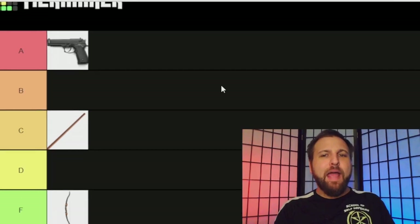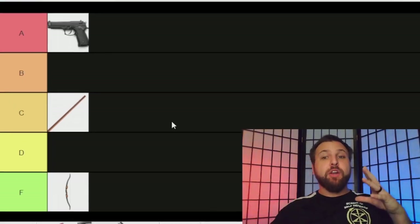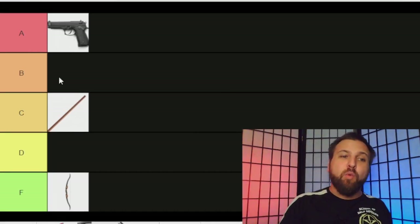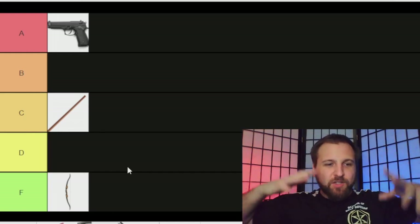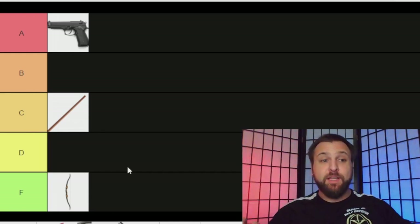Now we have a really good baseline to understand where things lie. I can say a weapon is as good as a gun, worse than a gun but better than a stick, worse than a stick but better than a bow and arrow — that gives us a good measuring stick to measure everything else against.